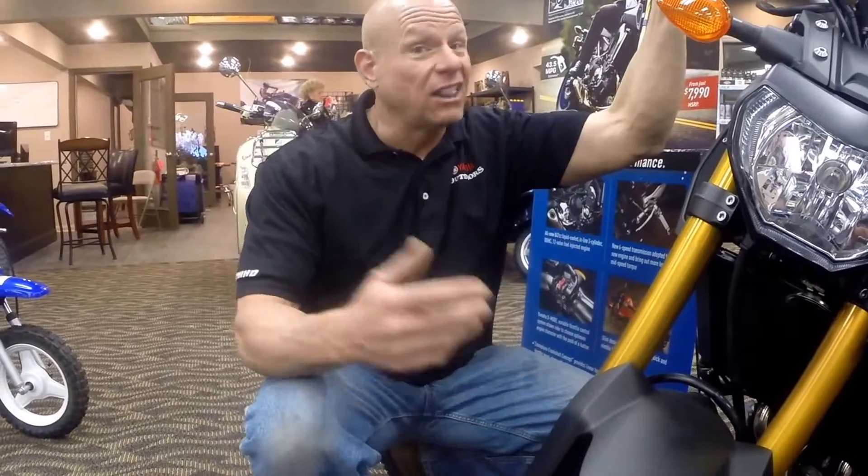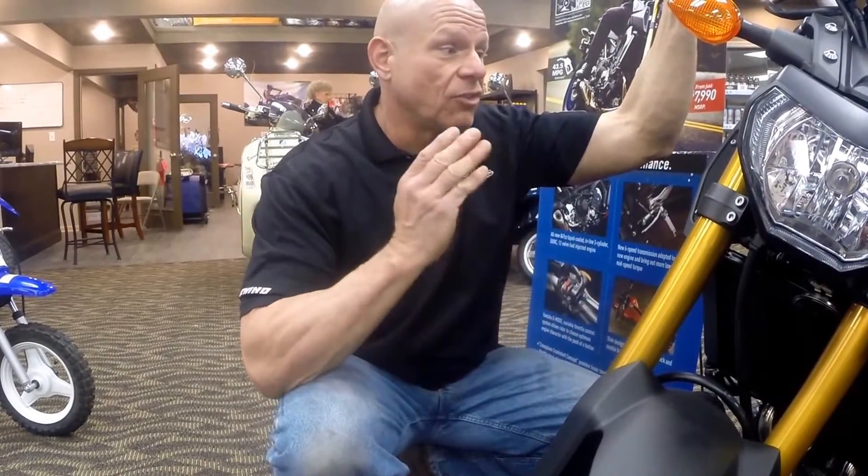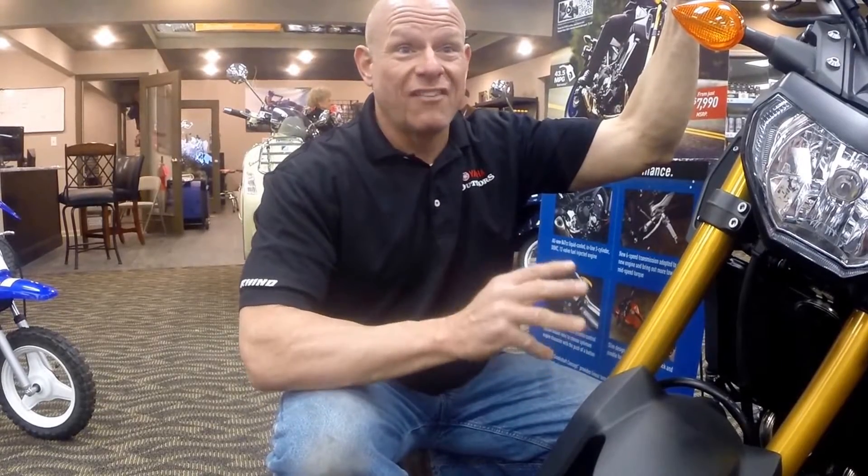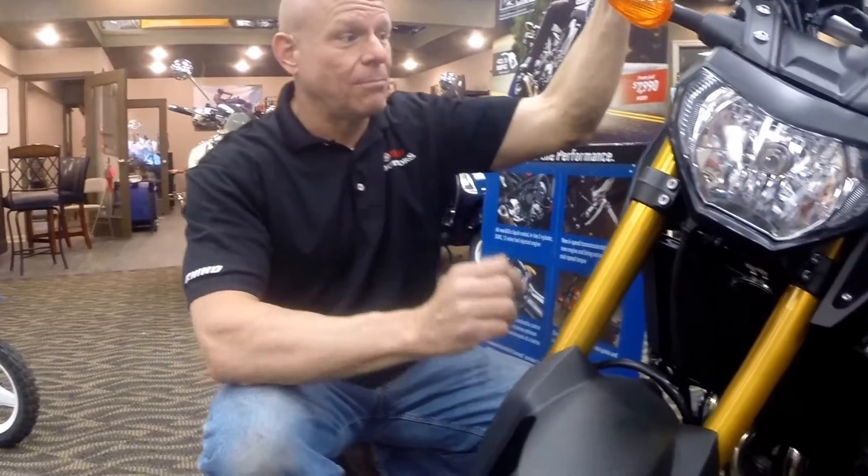Being a dirt bike guy, I love motocross bikes, but this bike here is unbelievable. It supplies more thrill for your money at $7,900 — you can't go wrong. This is an amazing buy right here.